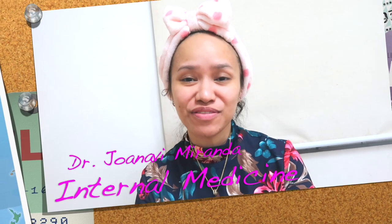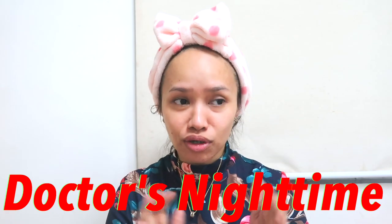Hello everyone, this is Dr. Juana V. Miranda and welcome back to my YouTube channel, Dr. Vlogger. So here it is, my doctor's nighttime skincare.